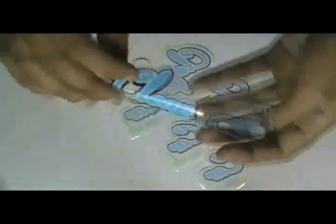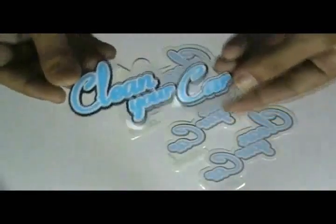First we print white base color to flourish the design. We have Karthi stickers with special die-cut technology.